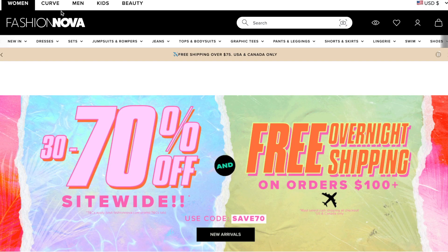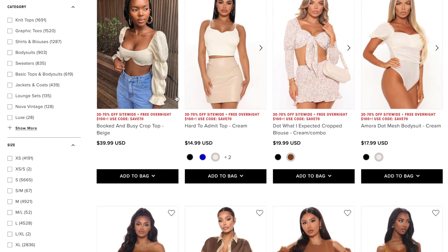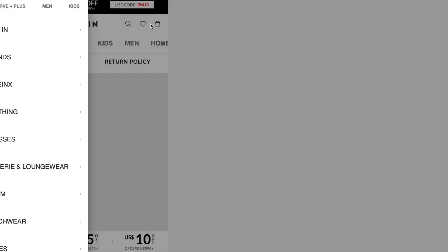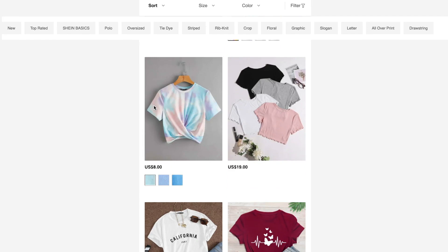Hey guys! Every time I want to buy any top and I go online to shop or any stores around my house, all I see is crop tops. It looks like the stores forgot there are people that like the whole shirt. I know I'm not the only one that feels a little frustrated — wanting to wear cute tops but all the cute tops are crop tops, and I don't have a flat belly and feel a little uncomfortable wearing shirts that don't hide my belly.